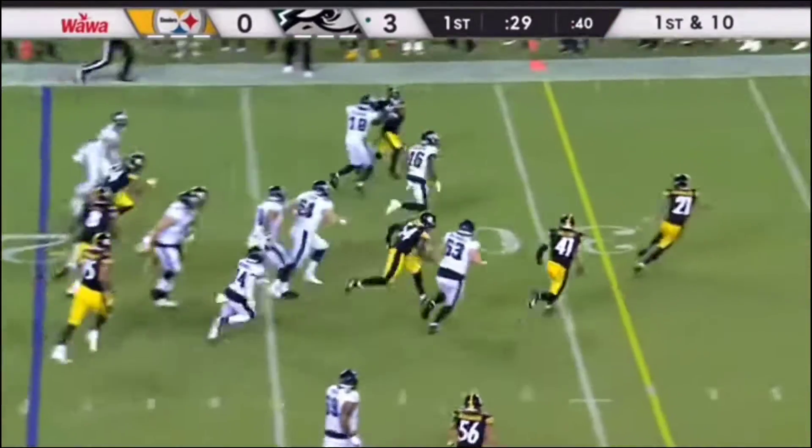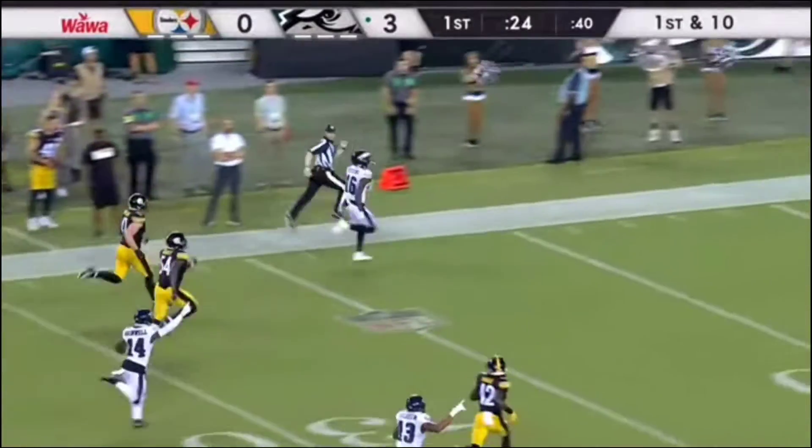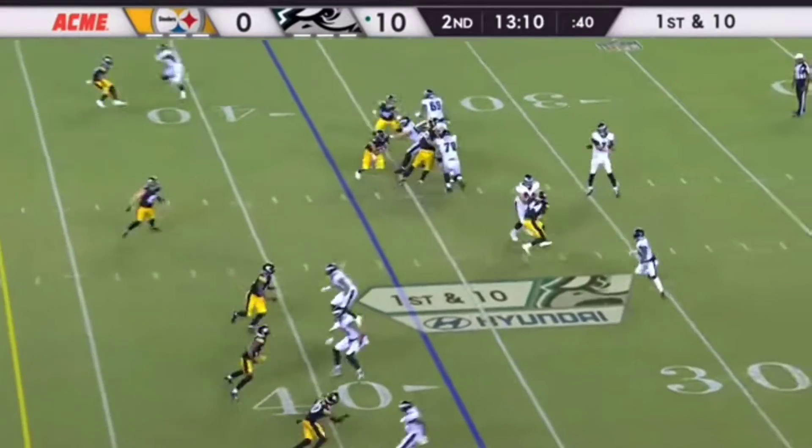Going to the outside with speed — Watkins has it! No one's gonna catch him, 79 yards. Looking ready for week one.